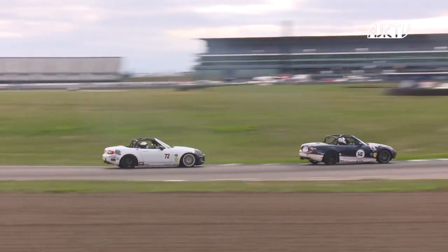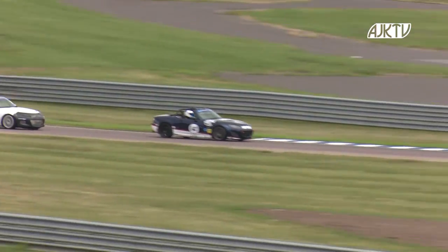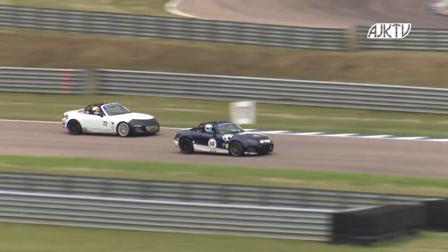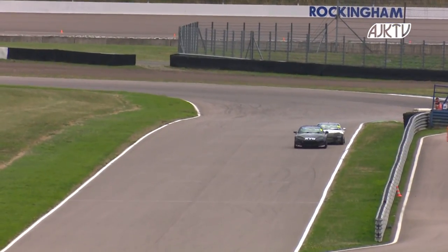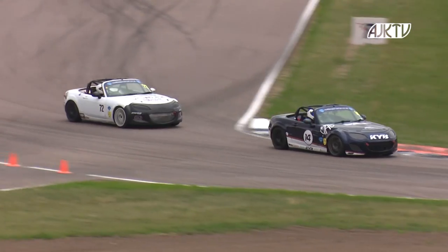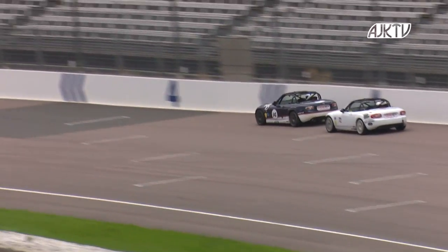Bailey has led across the start-finish line on every lap this weekend apart from one. You might think it's been a dull, processional performance, but it's been anything but — he's had intense pressure from Josh Jackson all weekend long. Thoroughly entertaining battling. Jake Bailey once again defends into Tarzan. Due to the nature of this circuit with lots of left-handers followed by right-handers, if you go in tight you'll run wide on the exit, but you'll still be on the inside for the next corner. Bailey made a mistake at the chicane — outbraked himself on the tight defensive line. That may give Jackson a better exit, but not quite enough to get alongside.